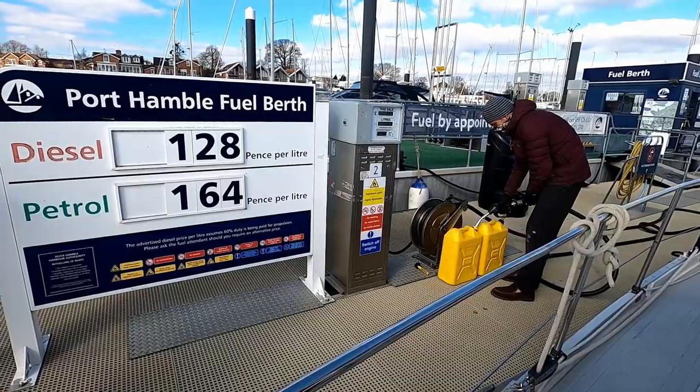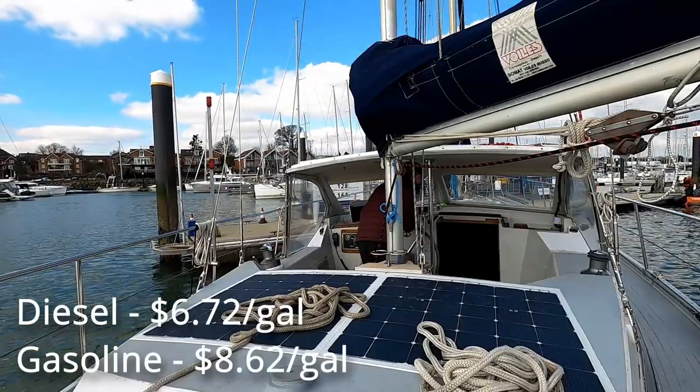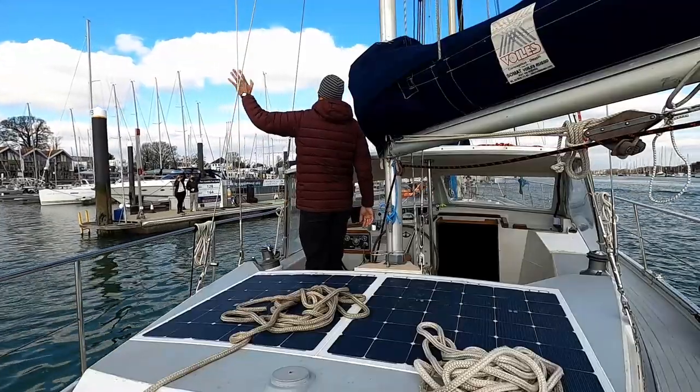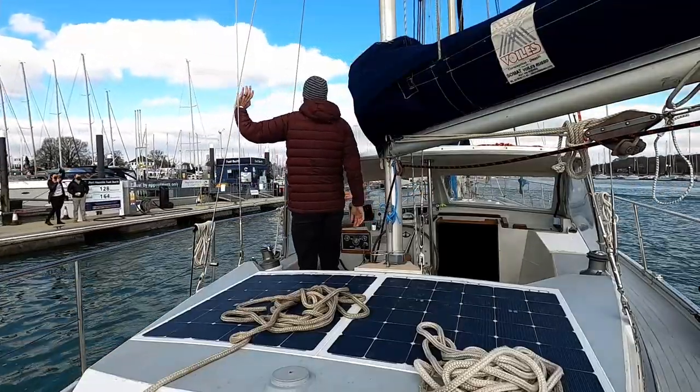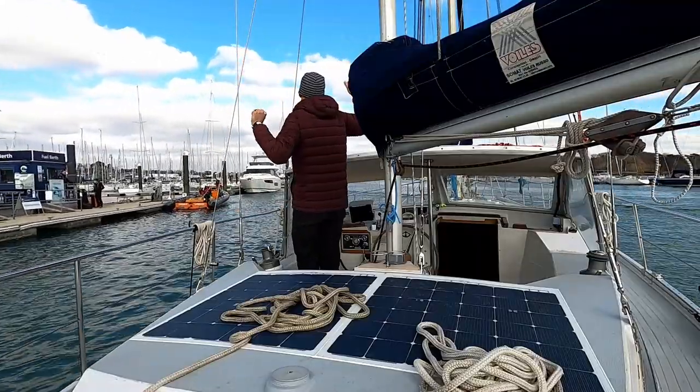For those Americans referencing that fuel price, that's about $6.72 a gallon for diesel and $8.62 a gallon for gasoline. Now with the final wave and farewell to our friends, we point Panda Boat down the Hamble River to sail into the Solent and begin to really explore this area.